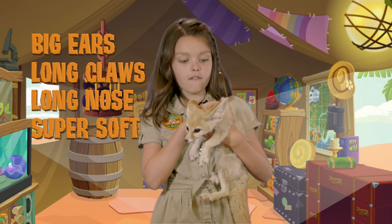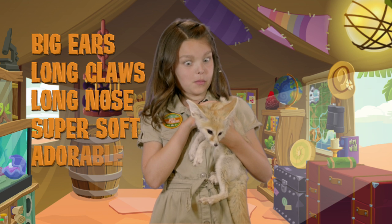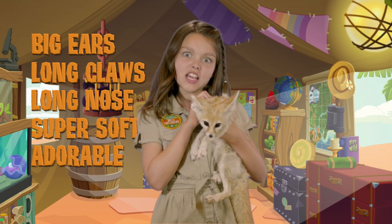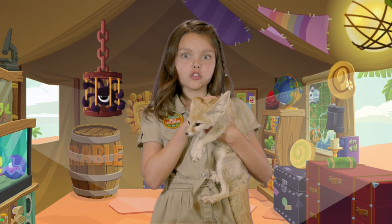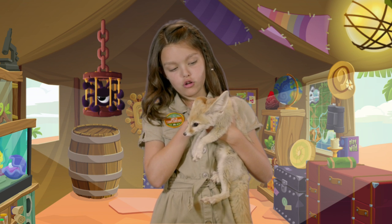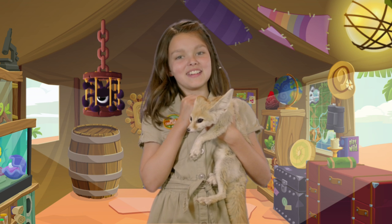He's super soft and he's quite adorable. I mean, look at his face — so cute. And he's so light, like I just can't get over how cute he is.